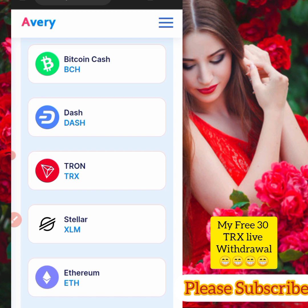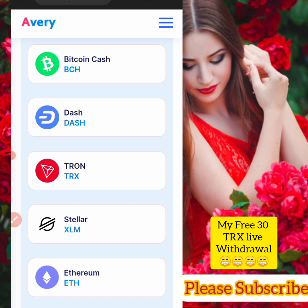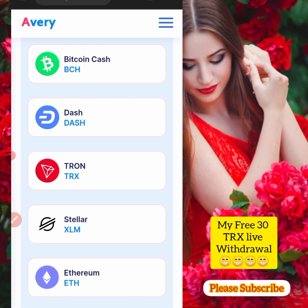We have to wait until we reach 100 TRX. When we get there, I will let you know. Make sure you subscribe to my channel to get updated about this TRX website. I'll leave the link in the description below for you to sign up. Thank you very much, God bless you.